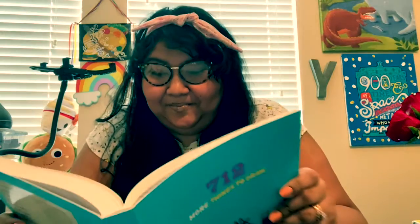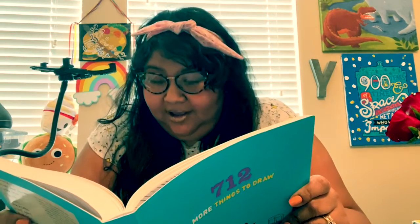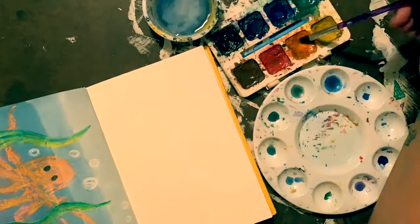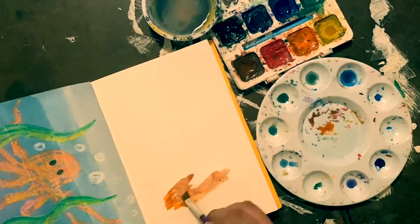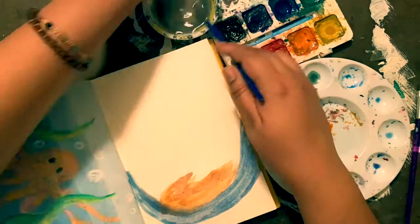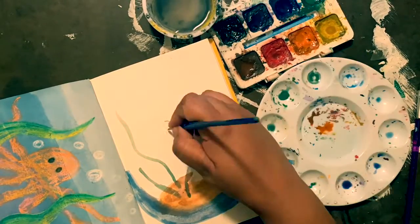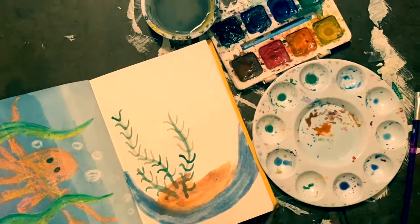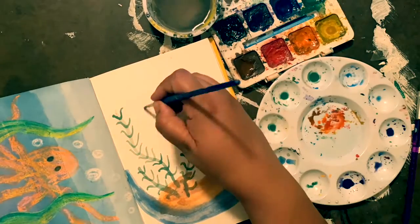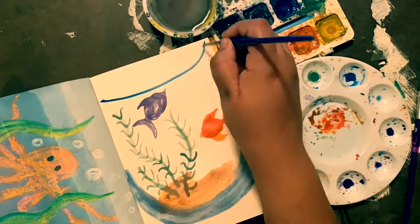Stop! Draw a fishbowl. So we are going to draw a fishbowl. I'm really in a painting mood, so I'm gonna paint my fishbowl. I'm gonna start with the bottom of the fishbowl and make it a little thick so that my fishbowl doesn't break, and I'm gonna add seaweed — little plants.